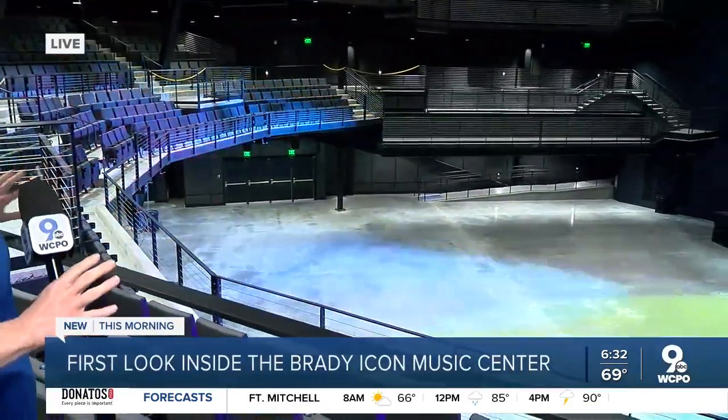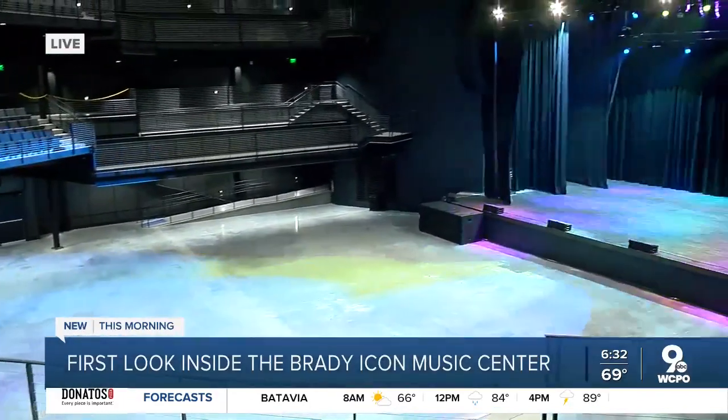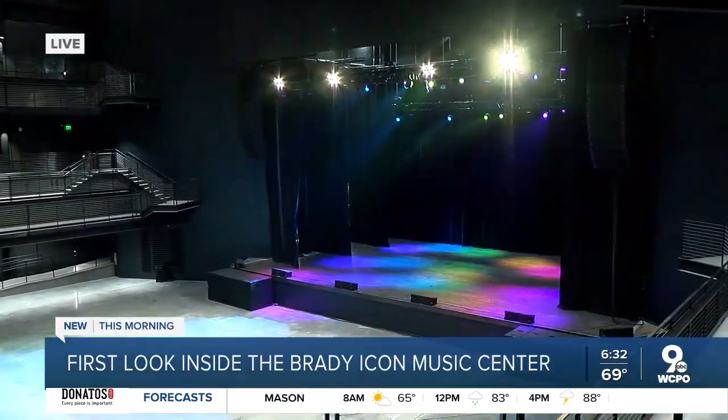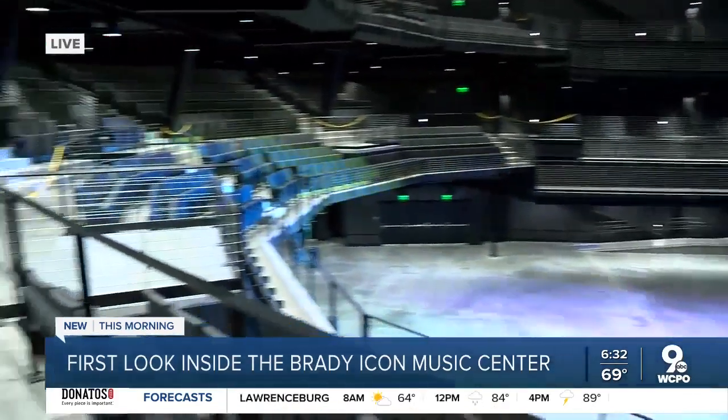Good morning, Allie. I just literally ran up the stairs to be able to get up here to the balcony to show you a look at the Icon Music Center from a different point of view. When you're in the balcony, there's actual seating or you can be in a general admission spot, kind of down below us, being a little bit closer to the stage. This morning we're joined by Rosemarie Mooring. Rosemarie, talk to us a little bit about the feeling in here — it's a lot different now that we're up here in the balcony.